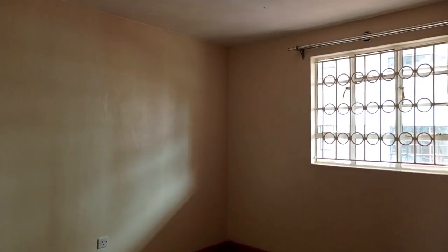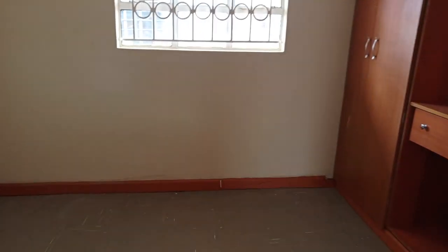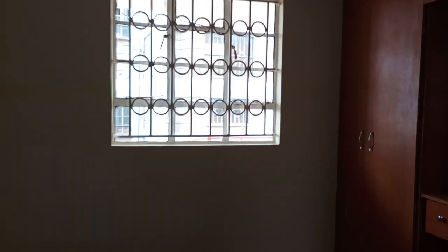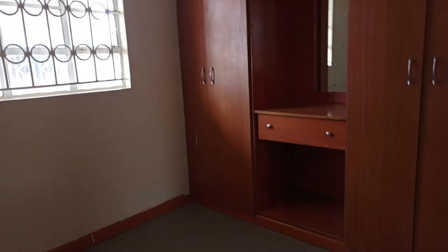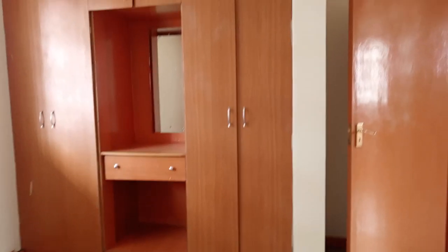Let's look at the master bedroom. The design for the wardrobe in this room is a bit different.